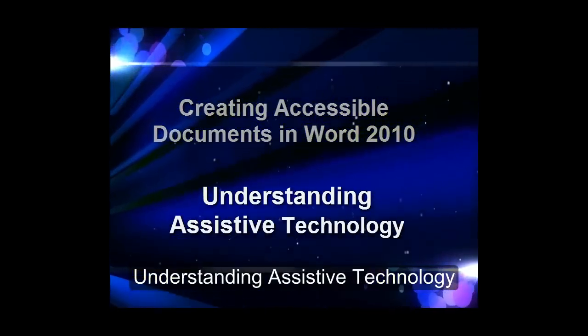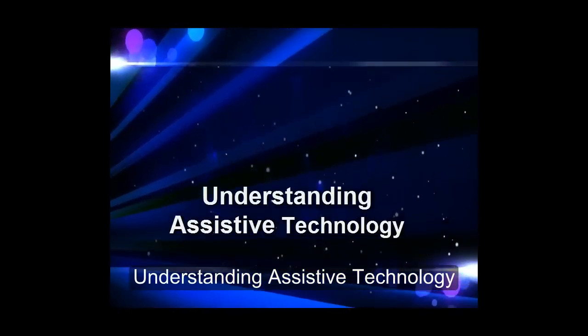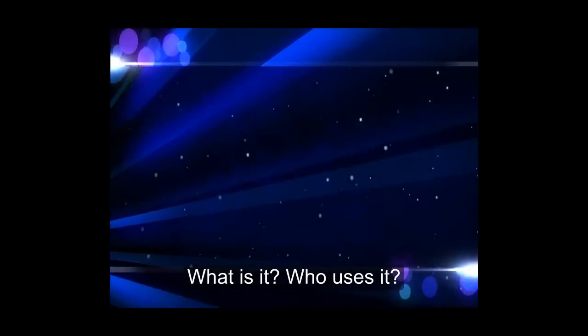Understanding Assistive Technology. What is it? Who uses it?